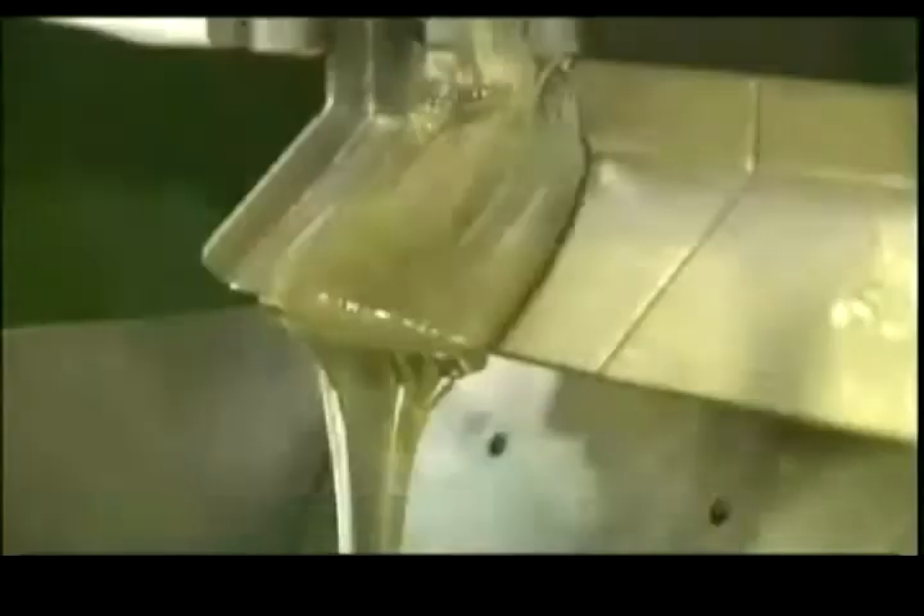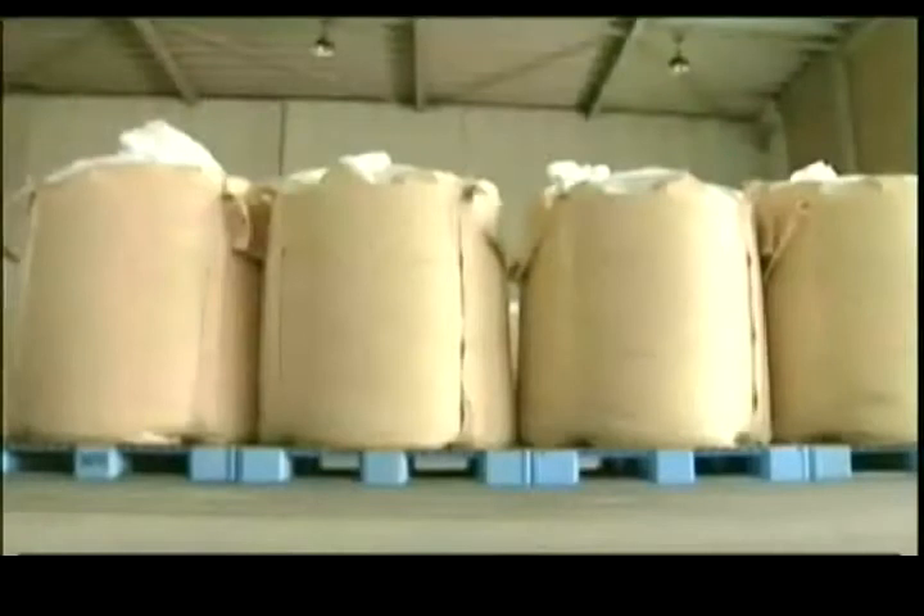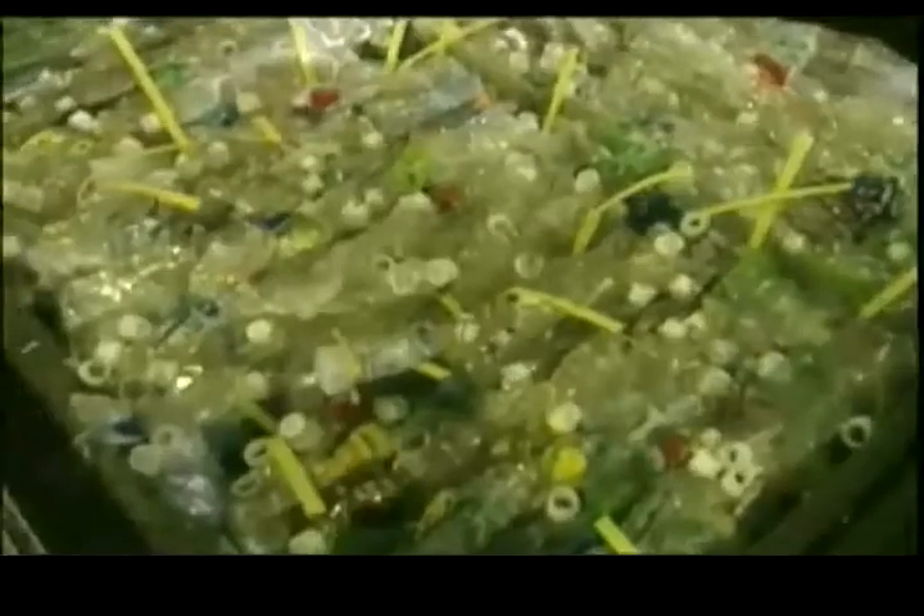They're crushed, cleaned, melted, and come out like this. Each one of these bales used to be 20,000 plastic bottles. This is flakes.